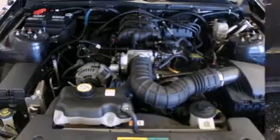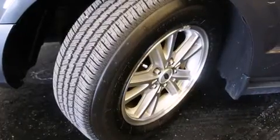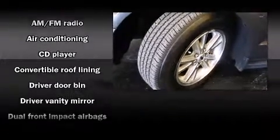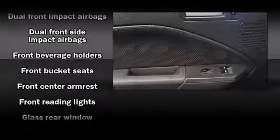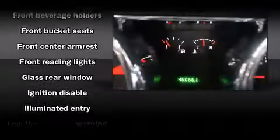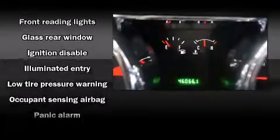Audio features include a CD player with AM-FM radio and four well-positioned speakers. Ford also prioritized safety and security by including dual front impact airbags, front side impact airbags, ignition disabling, and four-wheel disc brakes.